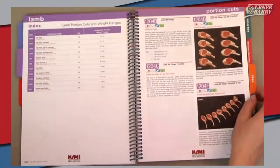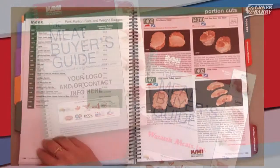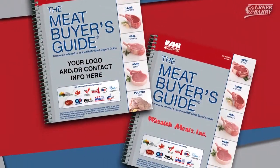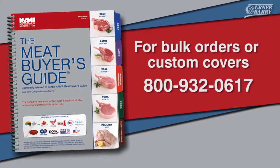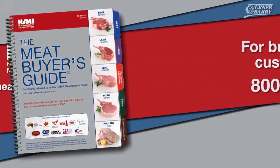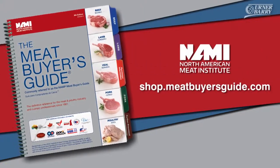This new book is a must-have for any industry member, educational, or culinary professional. Custom covers are also available for you to advertise your business. Call 800-932-0617 for bulk orders and custom covers, or place your order today online at shop.meatbuyersguide.com.